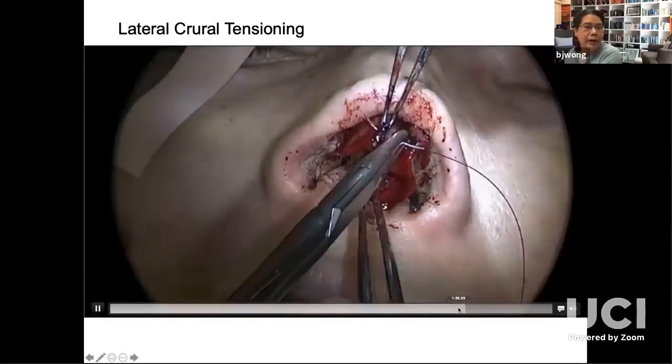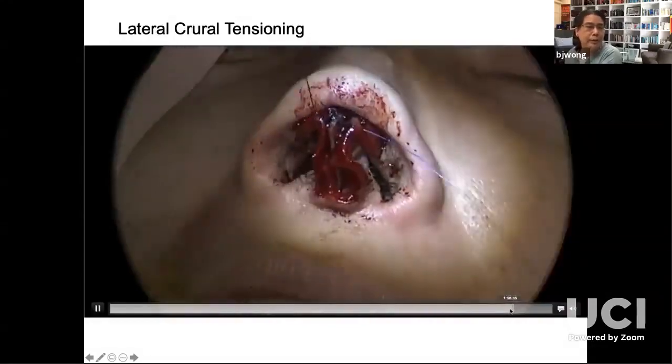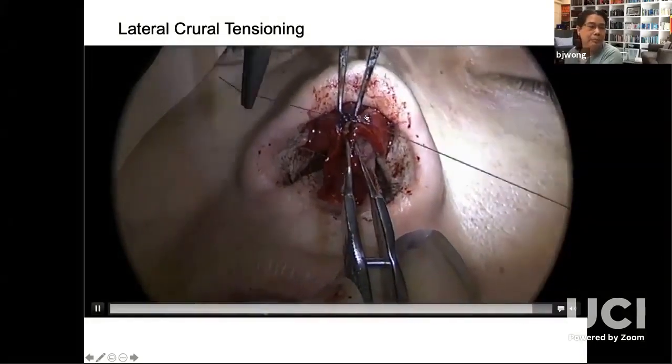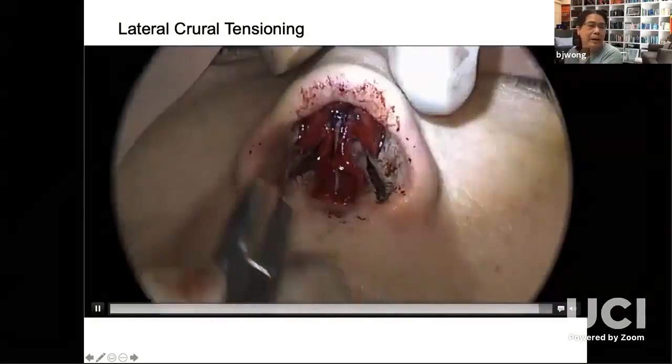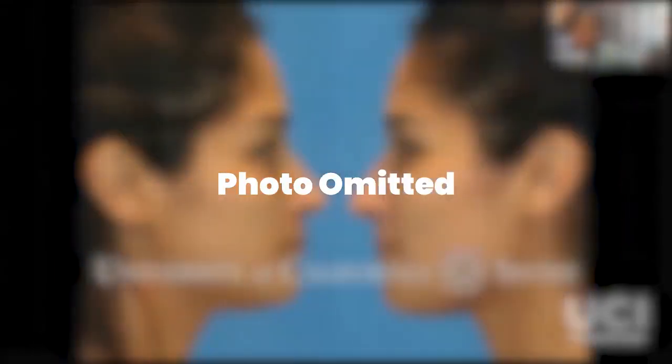Then I'll suture that entire complex — which has a transdomal suture — into the nasal tip, setting my tip bifidity based upon where I placed this suture. This composite of medial crura and septal extension graft is very, very stable. In the interest of time, I'm not going to go through the entire operation — these are very complex maneuvers on her — but we'll see the difference. It's a little bit better controlled, not perfect, but for a secondary operation I'm pretty happy with the outcomes.